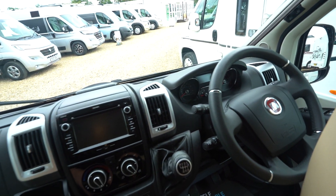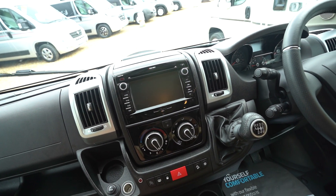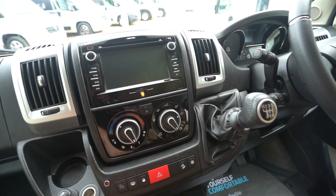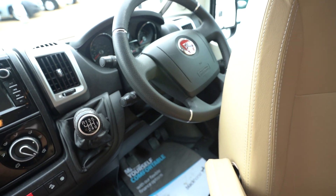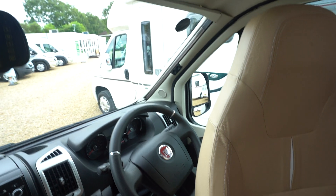Into the cab itself, you've got your reverse monitor up top, digital radio CD player with everything you need on it — Bluetooth, sat nav, DVD entertainment system — so that's fully kitted out. Full air conditioning, and over here you've got cruise control on the stick by the steering wheel, electric mirrors, electric windows and also full blackout blinds all across the windows.